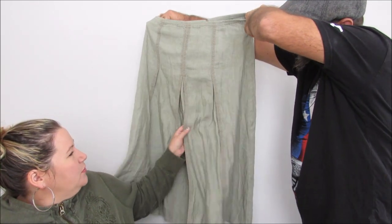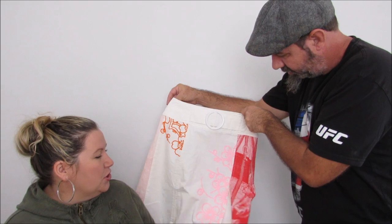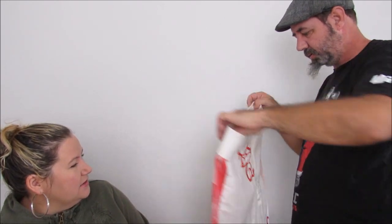Then there's a J. Jill linen skirt — super cute, it has some detailing on it, just a long skirt. We don't usually get those but we got a few this past weekend. And a Costo Barcelona skirt — it's kind of funky looking.